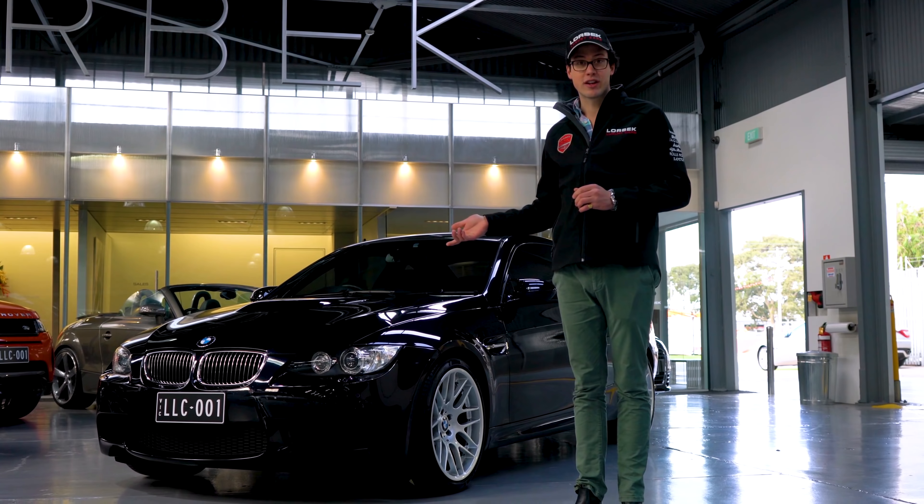I'd love to know what sort of power this vehicle actually has. Lots of power actually — 309 kilowatts, would you believe. That is a lot.